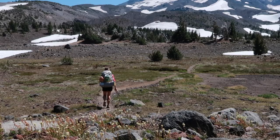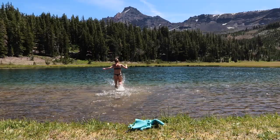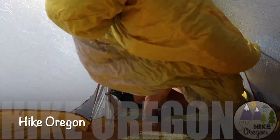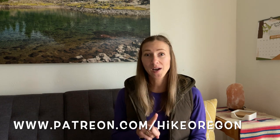Hey guys, welcome back to Hike Oregon. In today's video I'm going to be comparing the MSR Pocket Rocket to the BRS 3000T stove. If you are new here, welcome. I make hiking and backpacking vlogs as well as gear reviews and general tips and tricks videos. If you like content like that, go ahead and click that red subscribe button and the notification bell. You can also support me over on Patreon, where for as little as $1 you will get two to three extra videos a month. Okay, let's get into it.